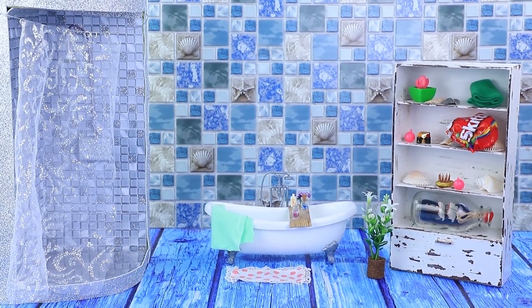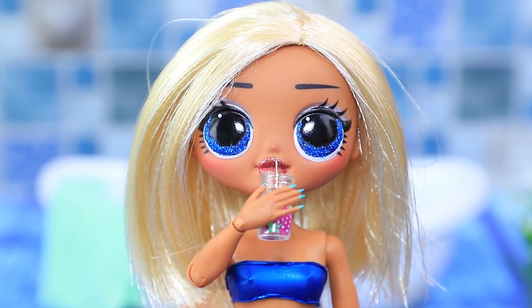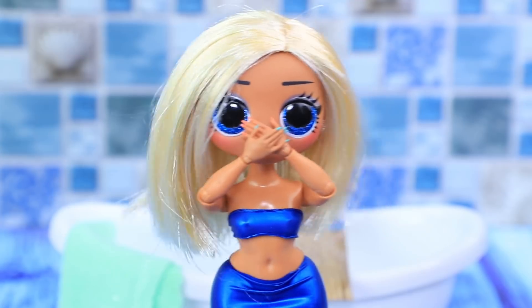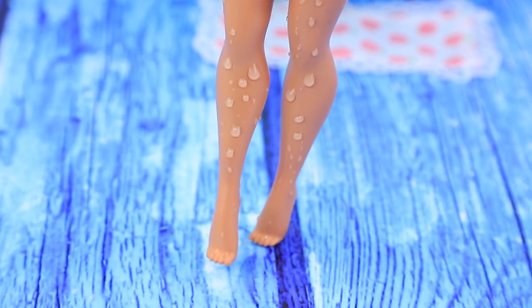Molly went to the bathroom enjoying a blueberry smoothie. Now I need to brush my hair! Suddenly — a scary spider! She dropped her smoothie. All my clothes are wet now! I need to take a shower!